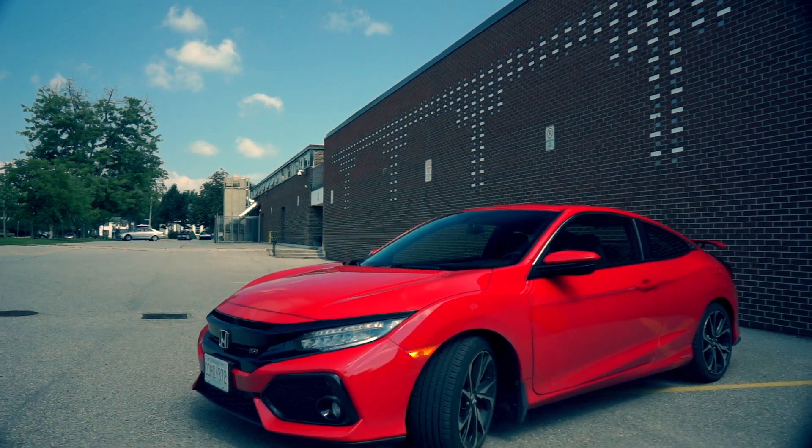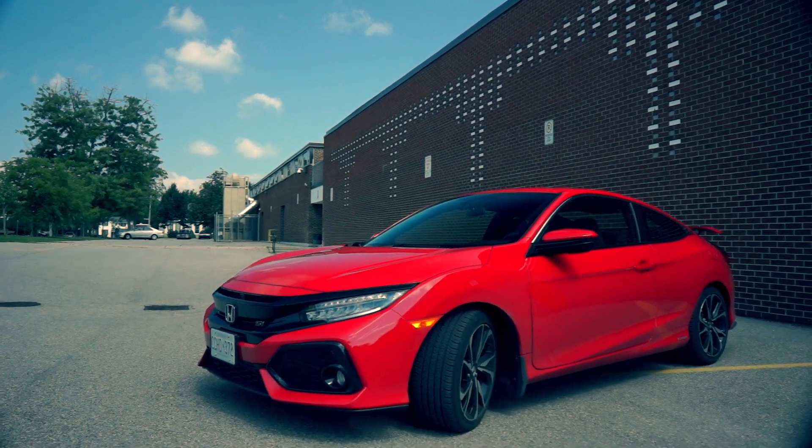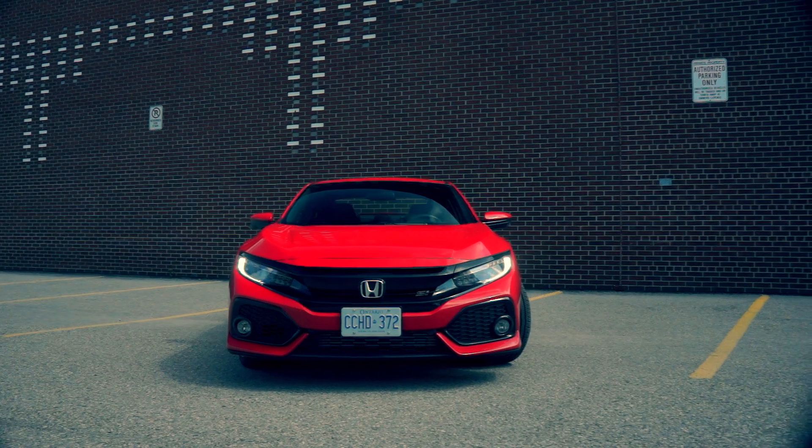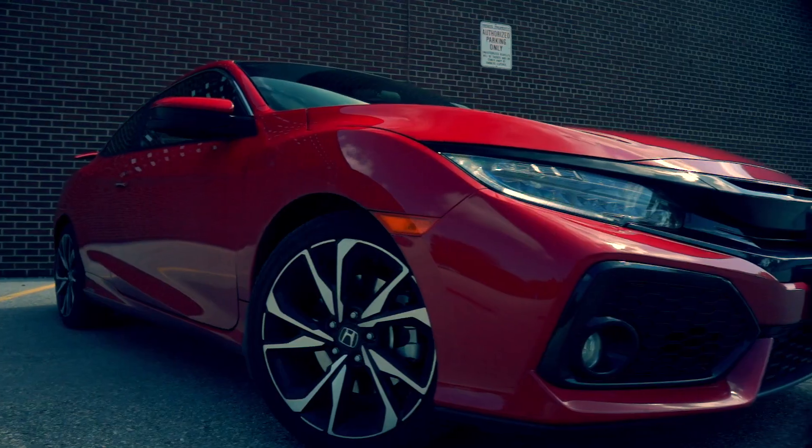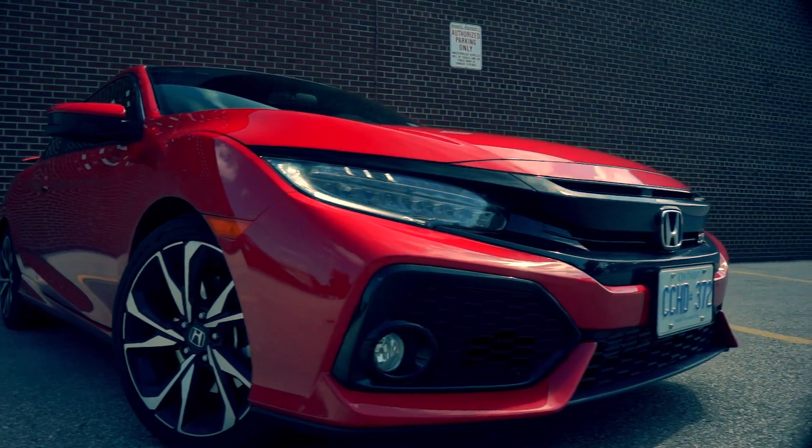A fellow DoubleClutch.ca rider had the 2017 Civic Si on test this week, so I ran down and stole it for a day or two. With all the hype of the Type R floating around, I was interested to see what the good old Si was like this year.